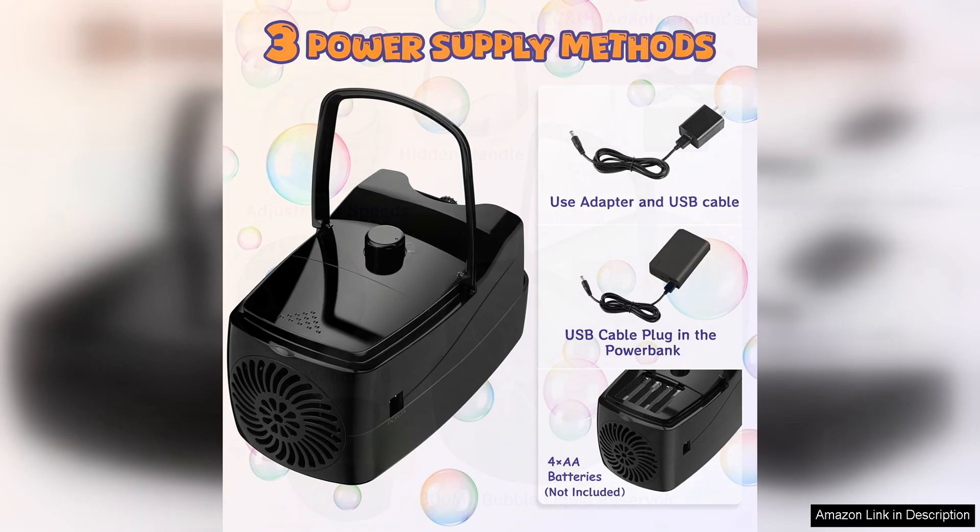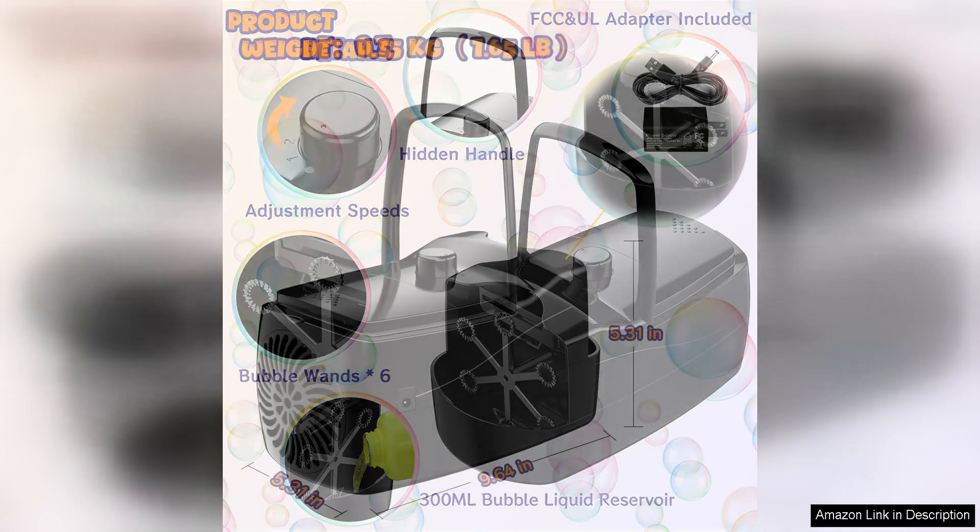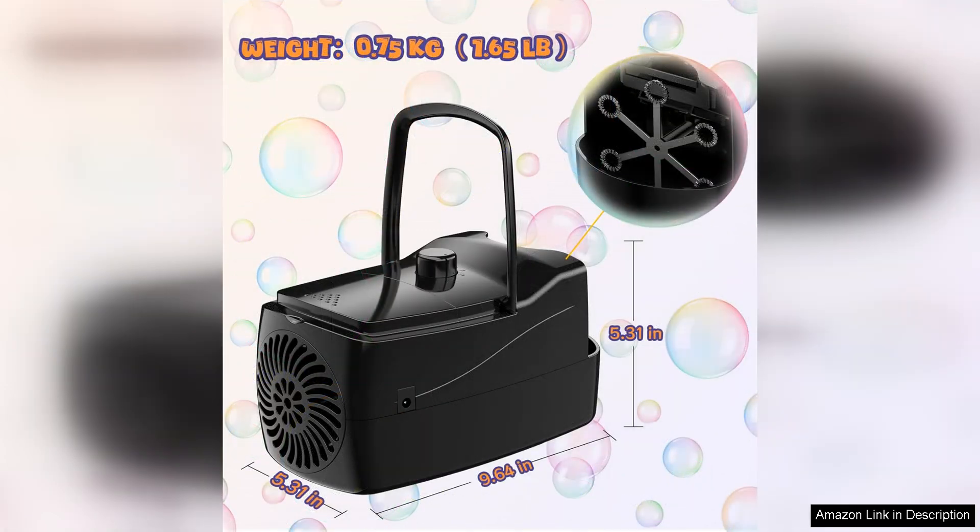Another great feature of the Bubble Machine is its portability. It is lightweight and compact, making it easy to transport to different locations. Whether you're hosting a party in your backyard or taking the machine to the park, you can easily bring the fun wherever you go.